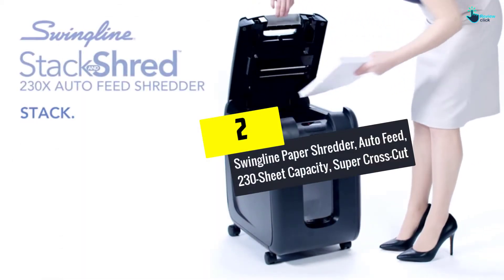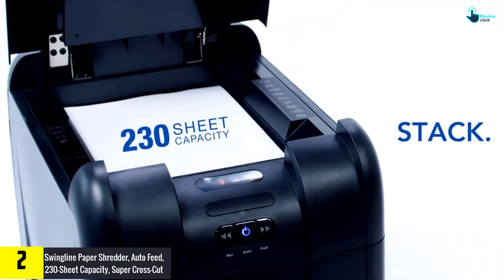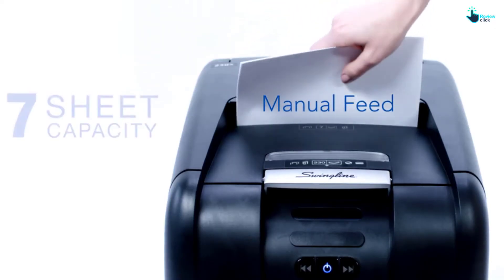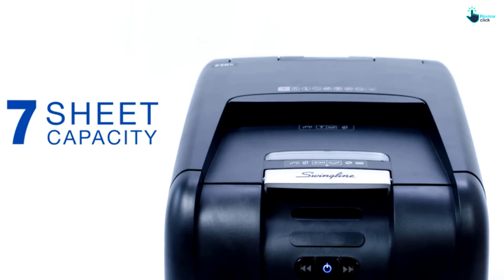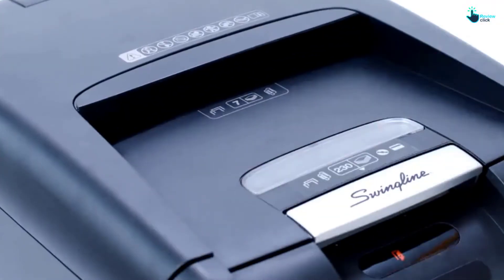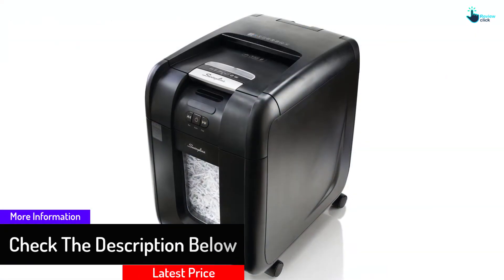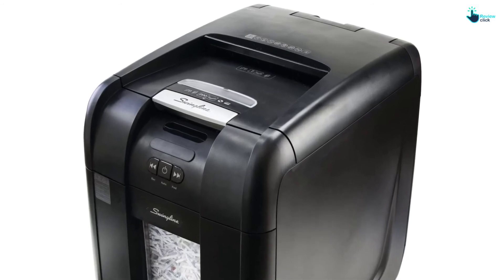At number 2, we have the Swingline Paper Shredder Auto-Feed 230-Sheet Capacity Super Cross-Cut. I've included a few commercial paper shredders from Swingline on this list because they beat most competitors hands down. This is a super fast shredding machine which delivers results within seconds. It can hold up to 230 pieces of paper at once and can shred up to 7 sheets at a go. It's a versatile unit which can shred papers, CDs, DVDs, and credit cards. The auto-feed tray offers better shredding, and each piece is cut into 400 small pieces, so chances of anyone retrieving sensitive information are negligible.